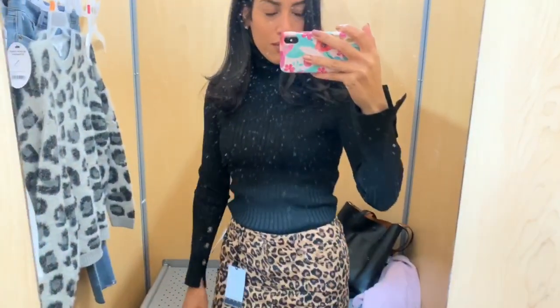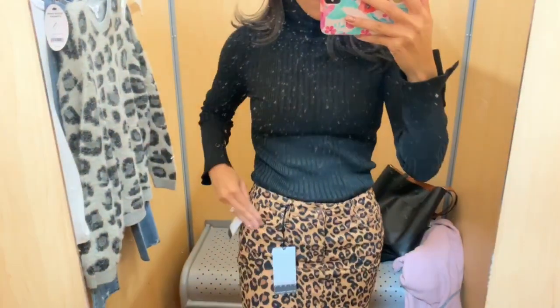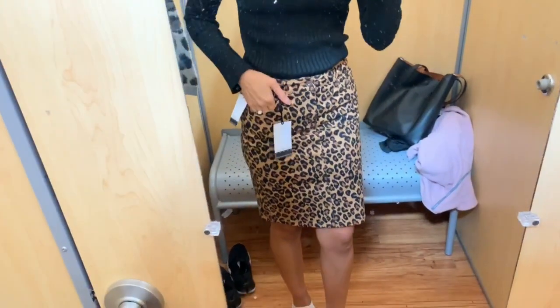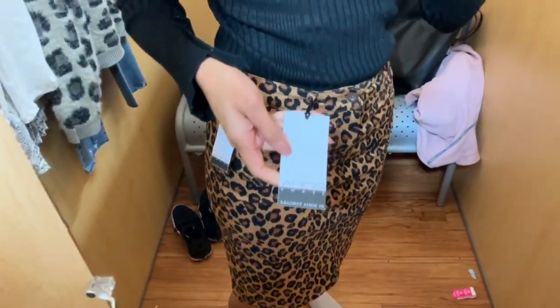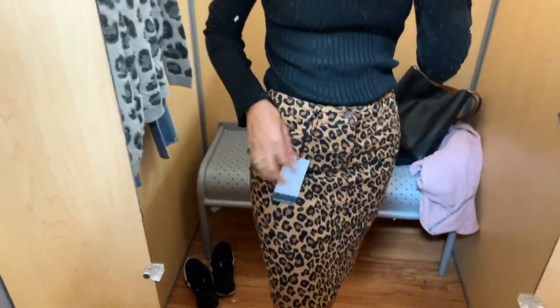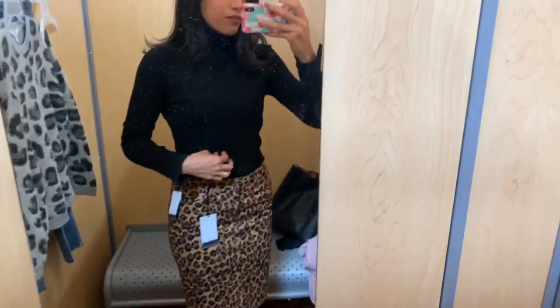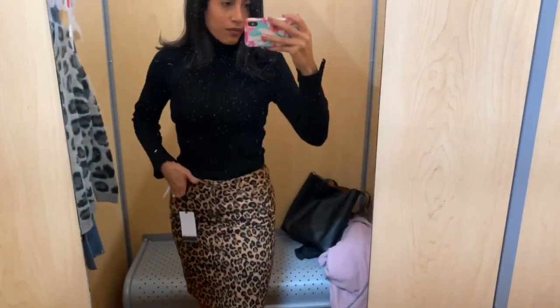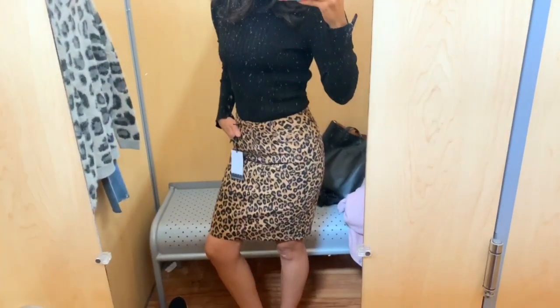For outfit number one, I have a long-sleeve black turtleneck with really cute buttons on the arm that matched well with the skirt. This shirt is the brand Time and True. I also have a leopard pencil skirt from the brand Sofia Vergara — I've never tried anything from her line before. Every time I looked for something in my size I couldn't find it, but I found this skirt on a random rack. I'll try to find everything and link it below.